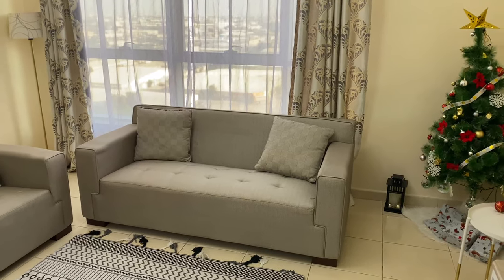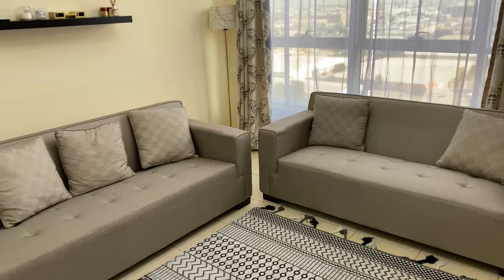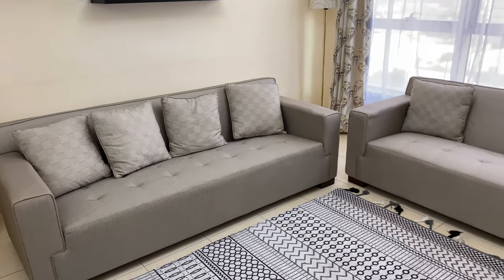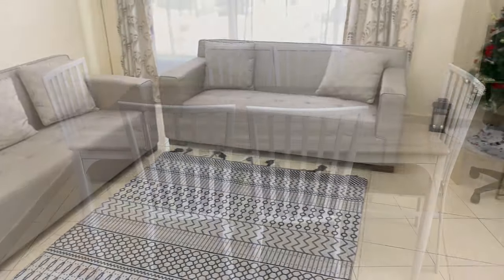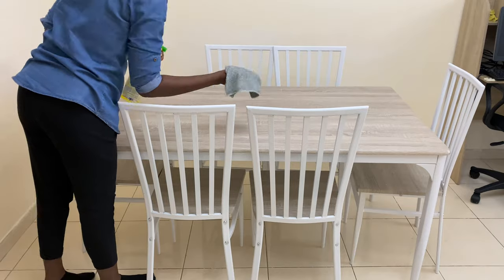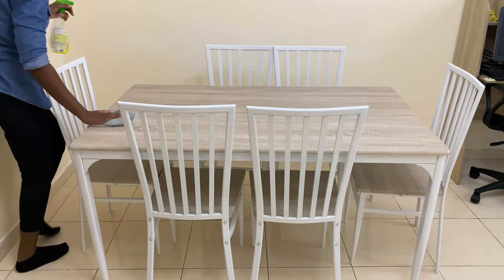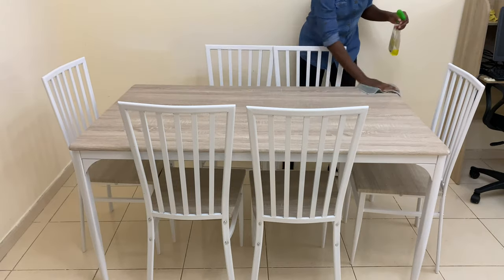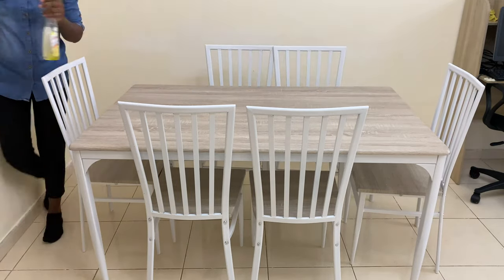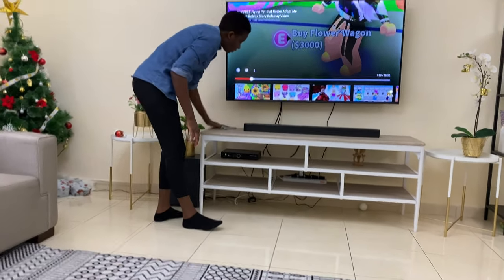Here are my new sofas — I decided to go for something bright, a different color from what I had before. My previous sofas were dark brown. I love my new dining table; I also decided to go for a bright color. The TV stand matches the dining table.